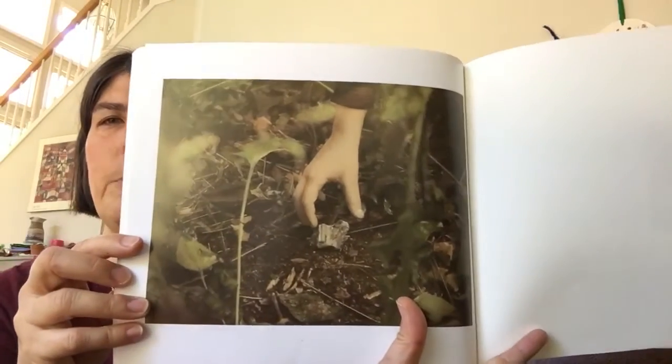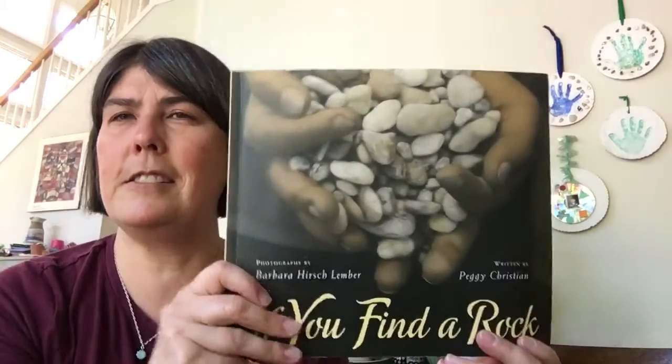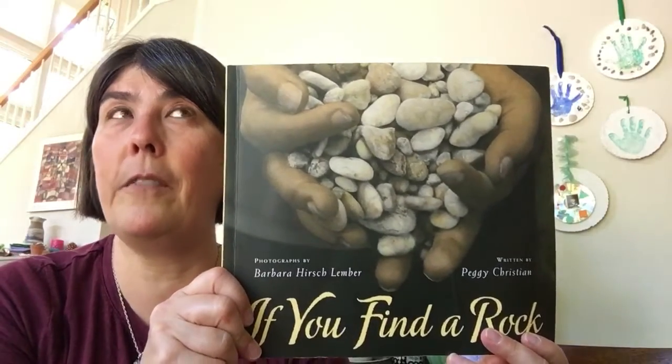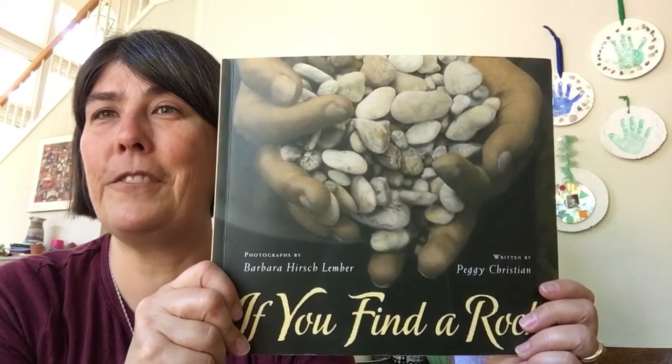Here's the last picture. I love all of the ideas that you can use rocks for in this book. Hope you enjoyed it, friends.